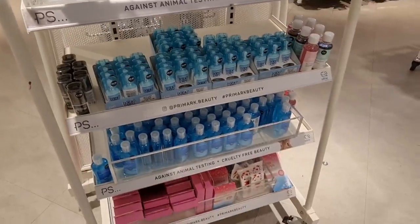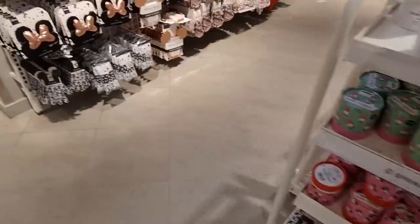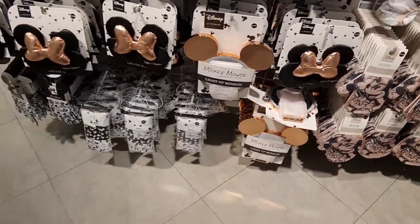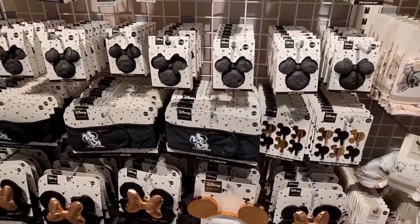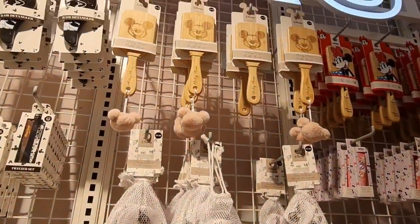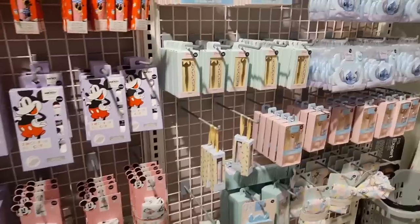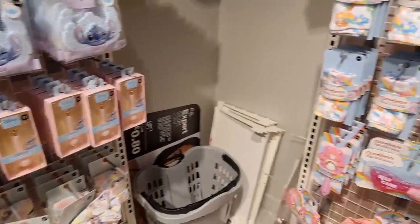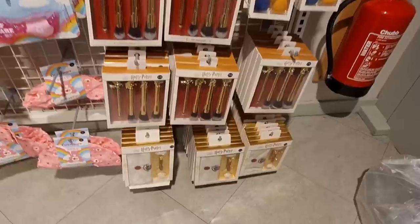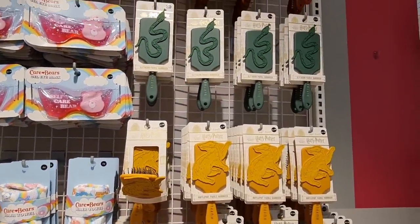I definitely need to grab some things. These are Disney bath items — all of this is new, they've done an amazing job. £2.50 only. It's all Disney. Three pounds — hair clips £1.50. Stone rollers for five pounds — that's such a good price. Love that, £4.50 — you can't go wrong. They're doing an amazing job. Care Bears! My mum loves her quartz so I need to have a look for her.